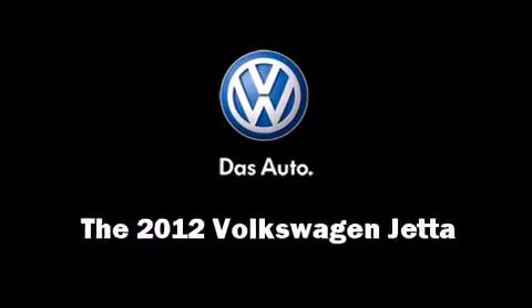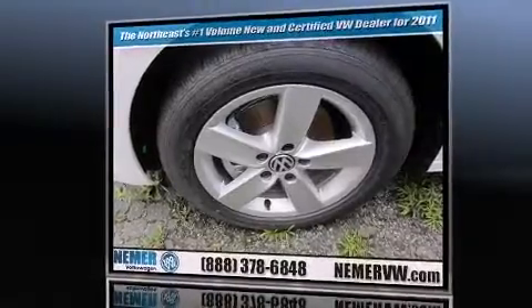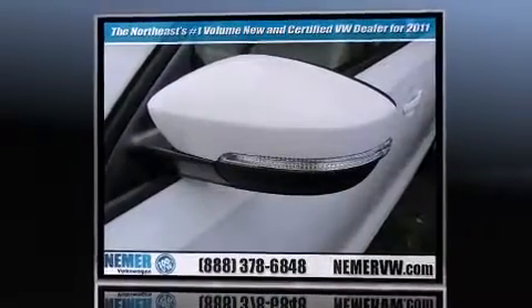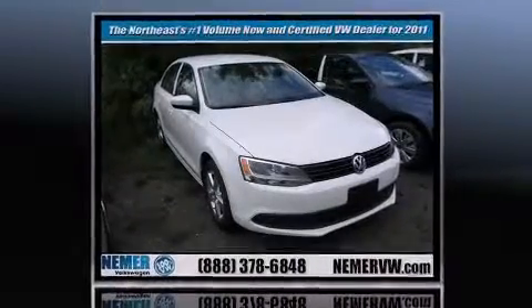The 2012 Volkswagen Jetta. This four-door, five-passenger sedan is waiting for you to take home. It features a standard transmission, front-wheel drive, and a two-liter, four-cylinder engine.